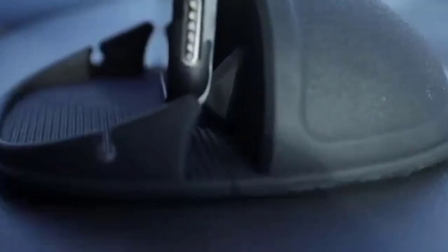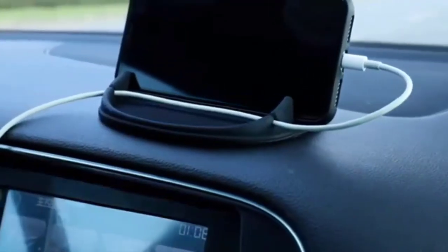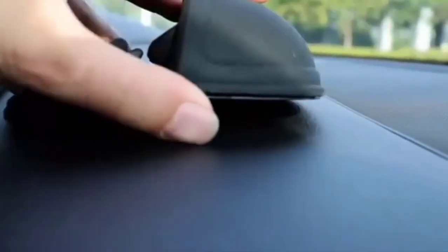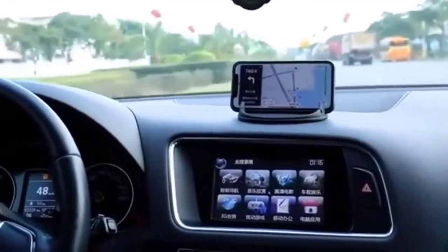The bottom of the car phone holder is made from high-tech adhesives. Just rinse with water and dry it, and it will be as good as new. Peel off the sticky film on the bottom of the car phone holder, and ensure your car dashboard surface is dry and clean before placing the holder on.